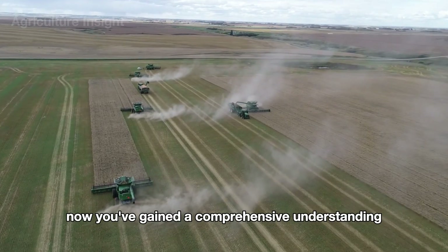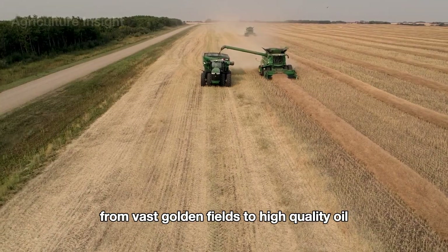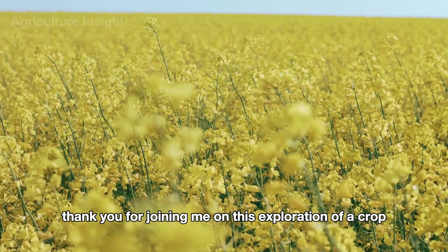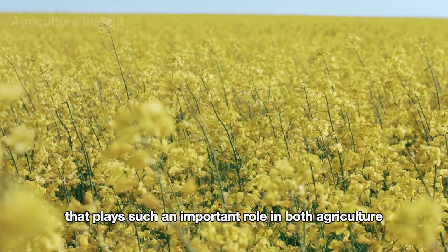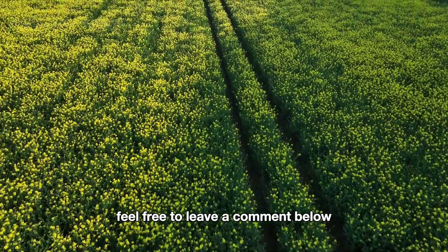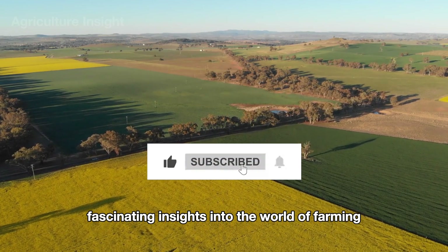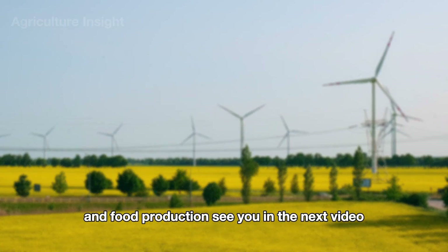Now you've gained a comprehensive understanding of the journey of canola — from vast golden fields to high-quality oil. Thank you for joining me on this exploration of a crop that plays such an important role in both agriculture and everyday life. If you have any questions or thoughts, feel free to leave a comment below. Don't forget to like and subscribe for more fascinating insights into the world of farming and food production. See you in the next video.